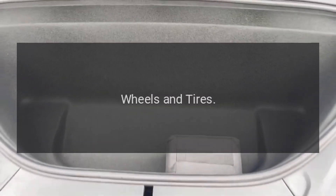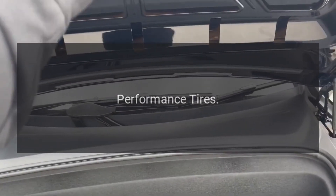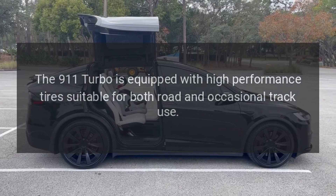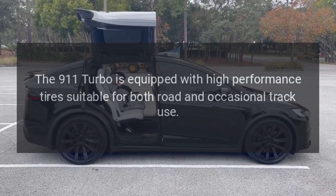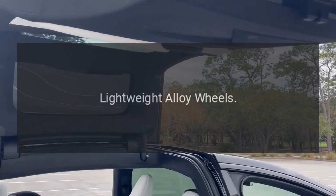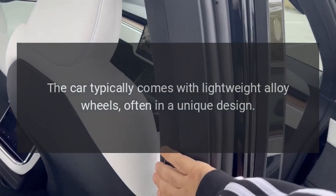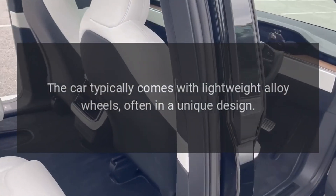Wheels and Tires — Performance Tires: The 911 Turbo is equipped with high-performance tires suitable for both road and occasional track use. Lightweight Alloy Wheels: The car typically comes with lightweight alloy wheels, often in a unique design.